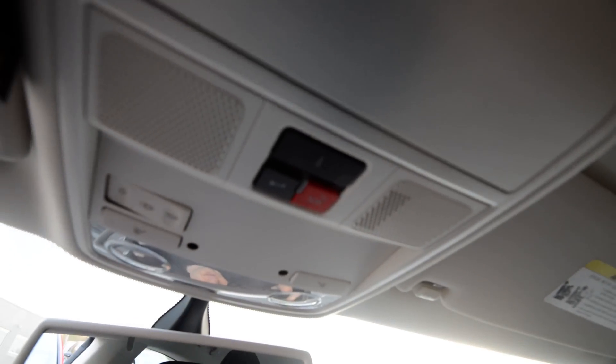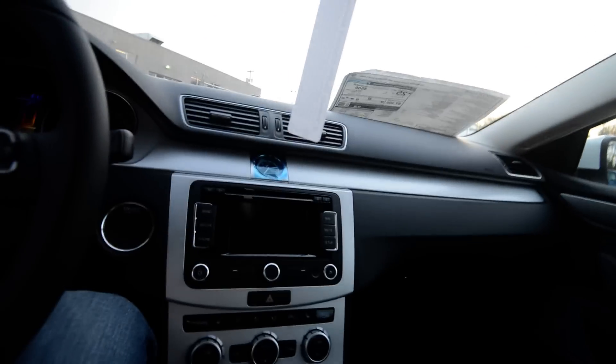Up top you'll notice Volkswagen's Car-Net, which is similar to GM's OnStar. That's going to be new for the CC for 2015.